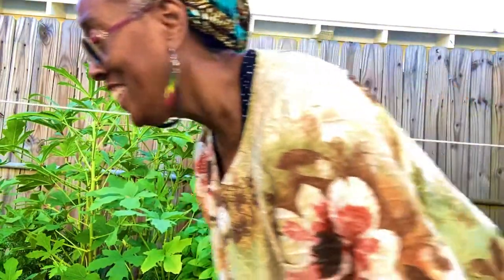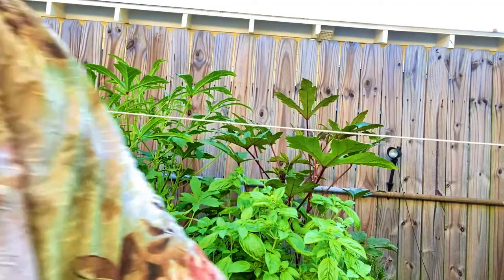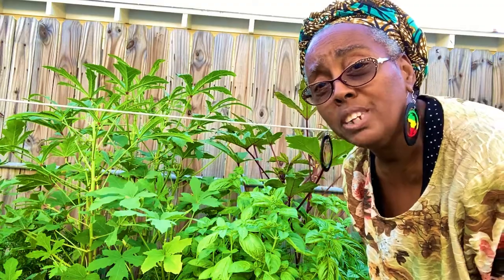Look y'all, I can't believe it! I'll actually be able to cook me some okra without going to the store to buy more, because half the time when I do that I have to throw away okra too — it's all dark, you know, if I buy it in one of those plastic packages.